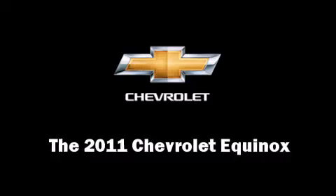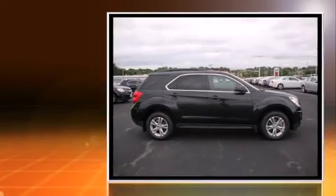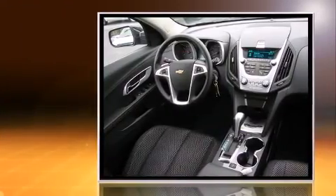Take command of the road in the 2011 Chevrolet Equinox. Smooth gear shifts are achieved thanks to the 2.4-liter four-cylinder engine, providing a spirited yet composed ride and drive.